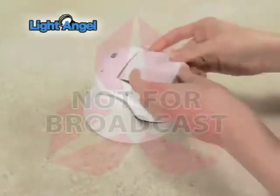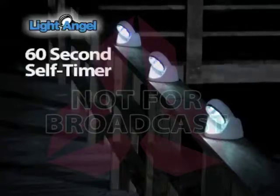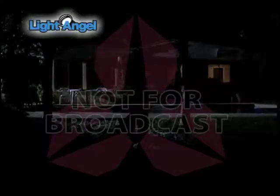Use four AA batteries, stick up with no tools, and turns off after 60 seconds. Even when the power goes out, you can depend on the Light Angel to be your guardian angel.